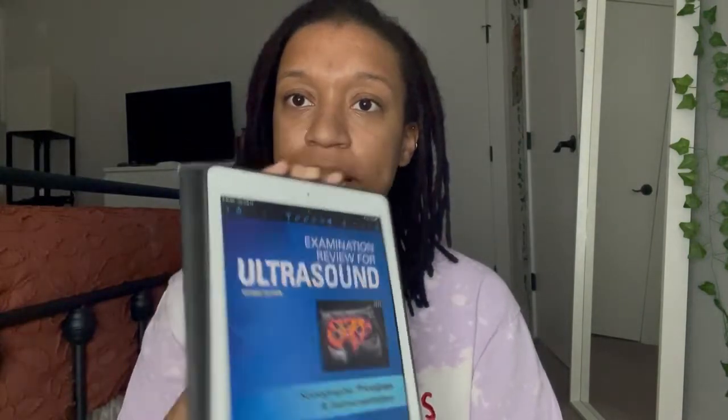I also forgot to mention another textbook I used: 'Examination Review for Ultrasound: Sonographic Principles and Instrumentation' by Penny. I used this textbook in a physics review class over the summer. The Penny book is basically a condensed version of Edelman, so if you don't want to go through the full Edelman book, just go through the Penny book — I thought it was good as well, and it's not as long.